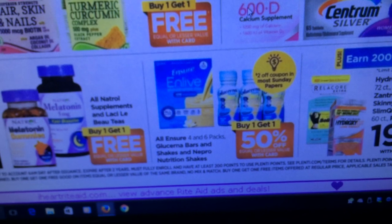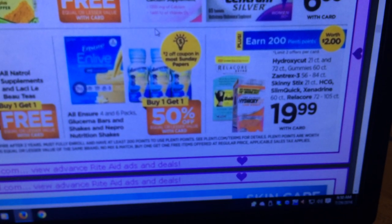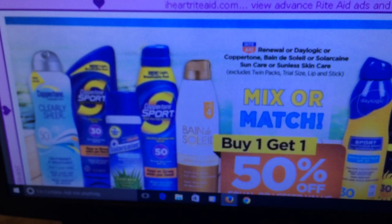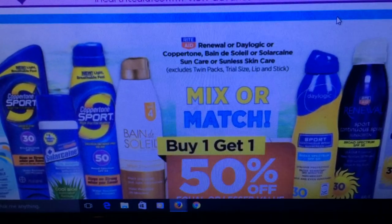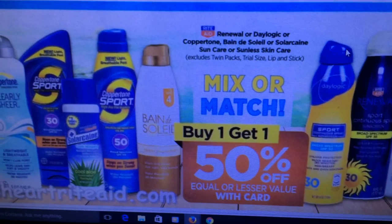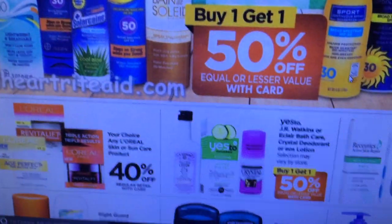Ensure is buy one get one half off with two-dollar-off coupons coming — nothing too exciting. We've got some Sun care lotion mix or match buy one get one half off. There were coupons on coupons.com for $3 off of two, so if that's something you need, that would be a great deal even though you don't get any points back.